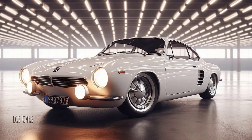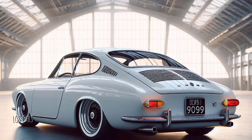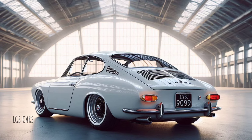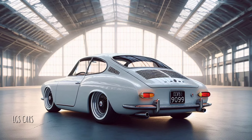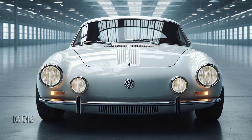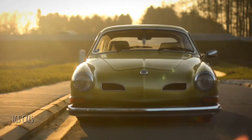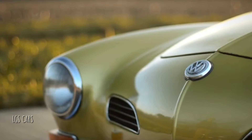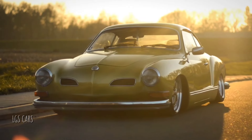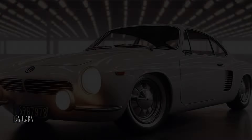For nearly two decades, the Karmann Ghia remained one of Volkswagen's most beloved models. While improvements were made to the engine and interior, the car retained its retro appeal. Unfortunately, production came to an end in 1974, with the Volkswagen Scirocco taking its place. Despite this, the Karmann Ghia's legacy lived on, continuing to be a favorite among collectors and classic car enthusiasts.